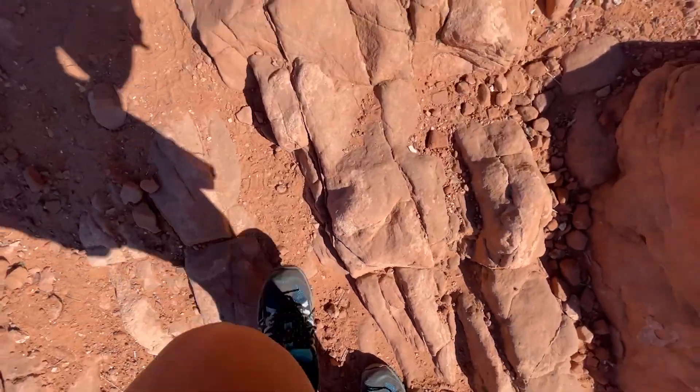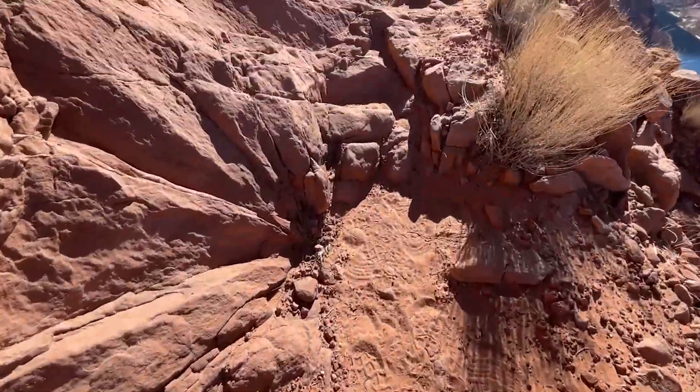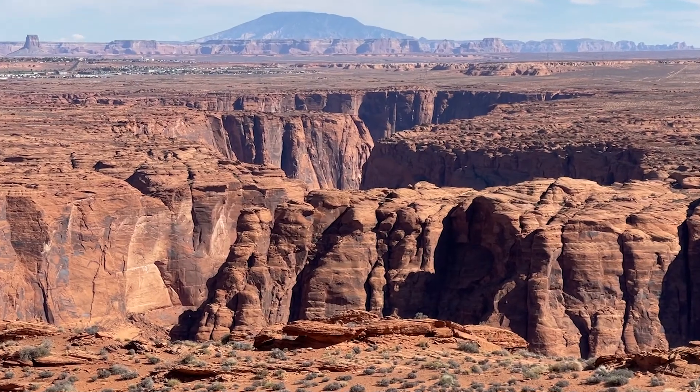Last push — I think I'm almost there. About an hour and a half later, I made it to the top! This hard, steep hike ends in an open plateau with incredible views.